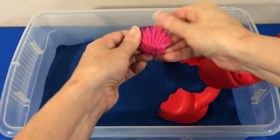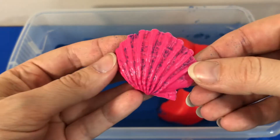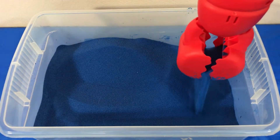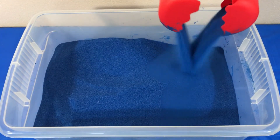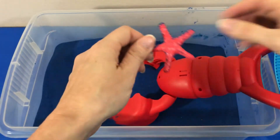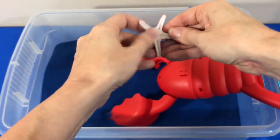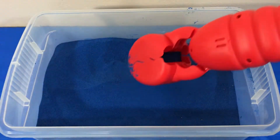What do we have here? A pink seashell. We found a starfish. So many sea creatures.